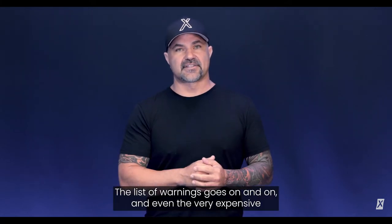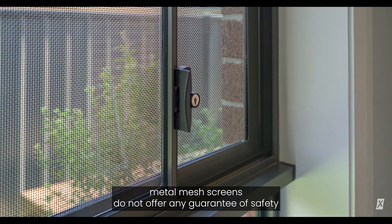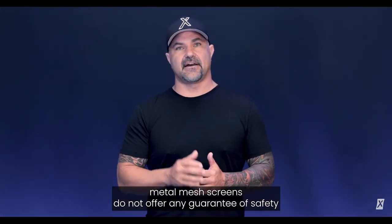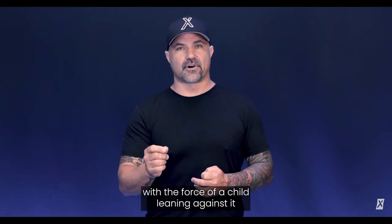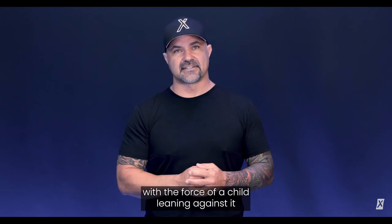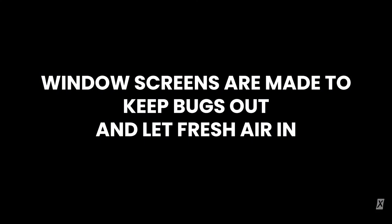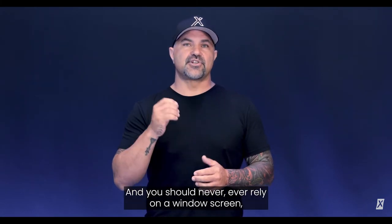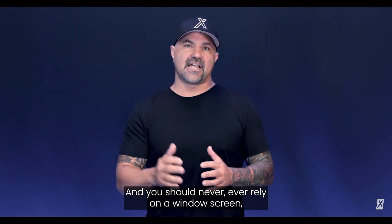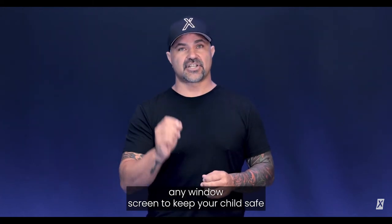The list of warnings goes on and on, and even the very expensive metal mesh screens do not offer any guarantee of safety, because virtually any screen can be pushed out with the force of a child leaning against it. So the bottom line is this: window screens are made to keep bugs out and let fresh air in. They are not security devices, and you should never ever rely on a window screen — any window screen — to keep your child safe.